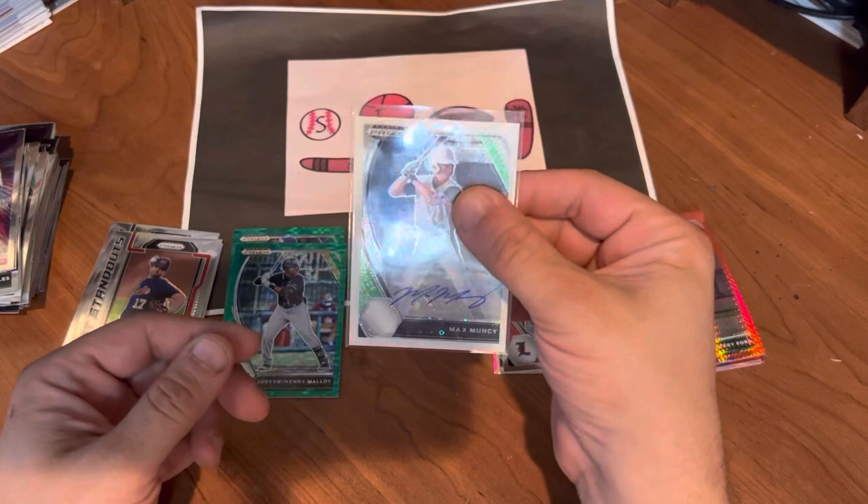Leave a like, leave a comment, let me know what you think of Panini Draft Prism — and we will see you next time on Searching for Hits with Eric. Have a great day everybody!